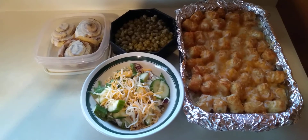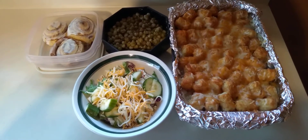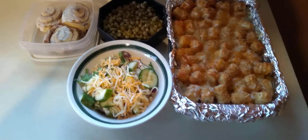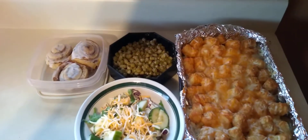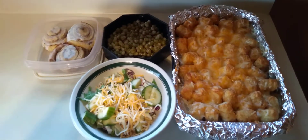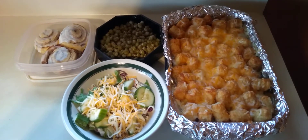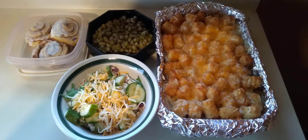It's easy to throw together dinner. This here is tater tot casserole — super super easy. Salad is super super easy. Vegetables — canned, frozen, fresh, whatever you got. And these are cinnamon rolls. My son had sausage and cinnamon rolls and just baked tater tots instead of the casserole.